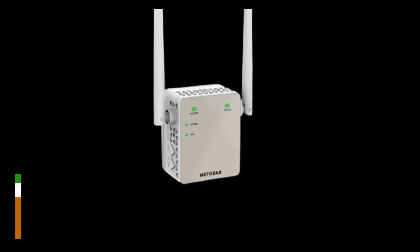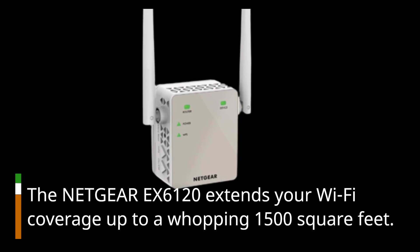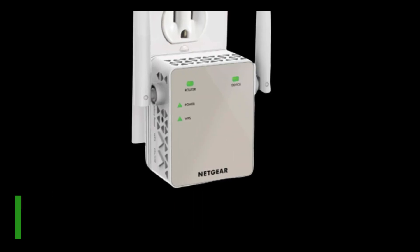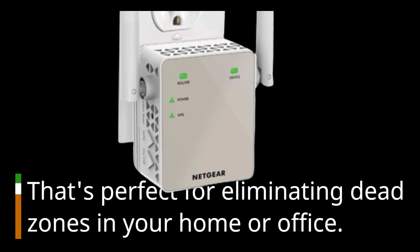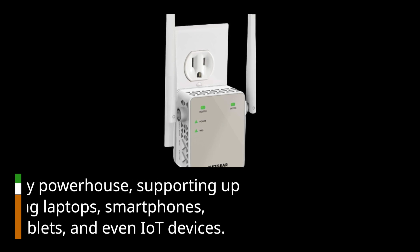The Netgear EX6120 extends your Wi-Fi coverage up to a whopping 1,500 square feet. That's perfect for eliminating dead zones in your home or office. Plus, it's a connectivity powerhouse, supporting up to 25 devices.